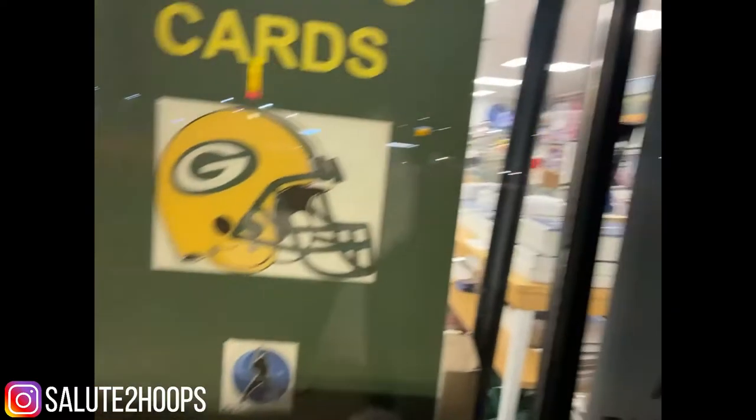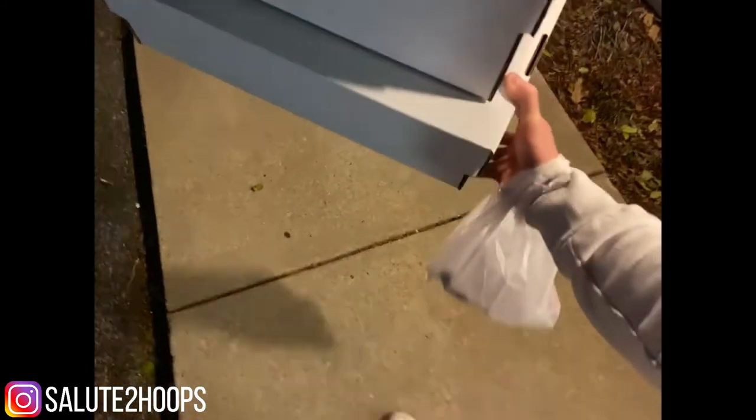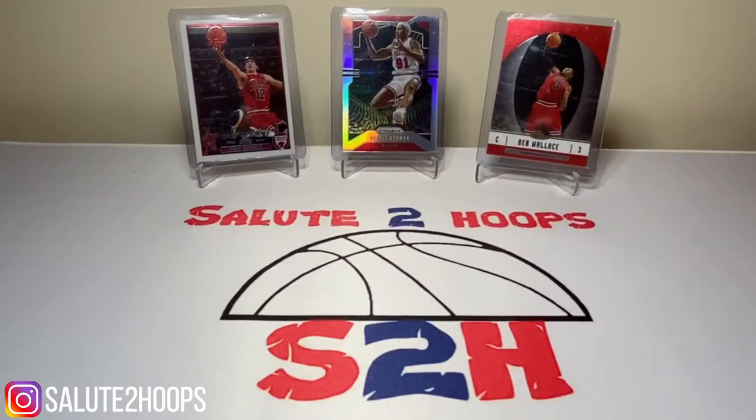Just left AJ's Collectibles here in Milwaukee. Didn't get any cards in there — I just picked up some supplies. Much needed. But definitely a great time. If you're in the area, go check it out. Salute to Hoops.